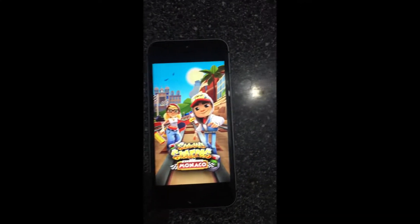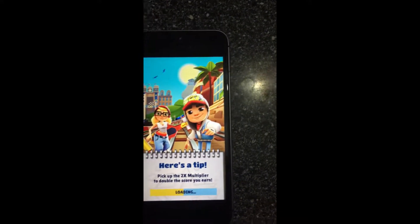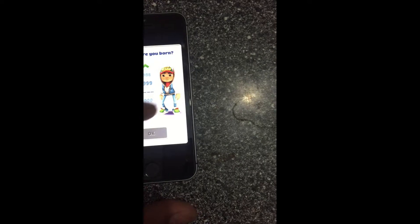Now we are going to play a game to test the gaming performance. It comes with the Apple A9 chip and it runs games like a beast.